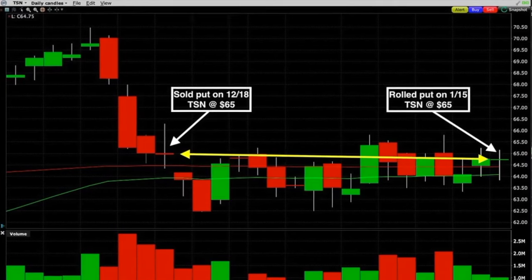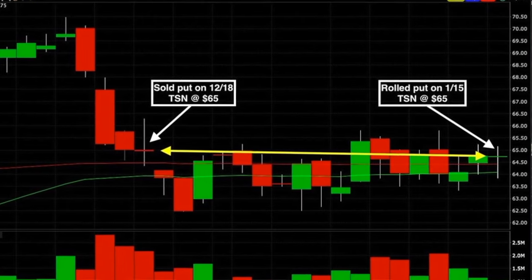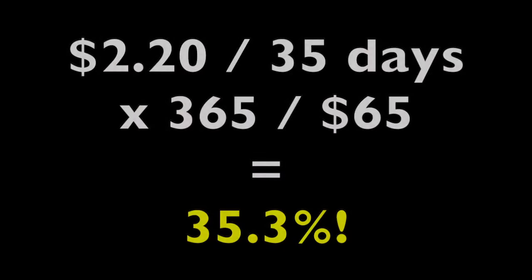We felt comfortable rolling the same strike price out sideways for another month because, as you can see on the daily chart of Tyson, the stock was at pretty much the exact same price it was at the previous month when we initially sold the January $65 put option.